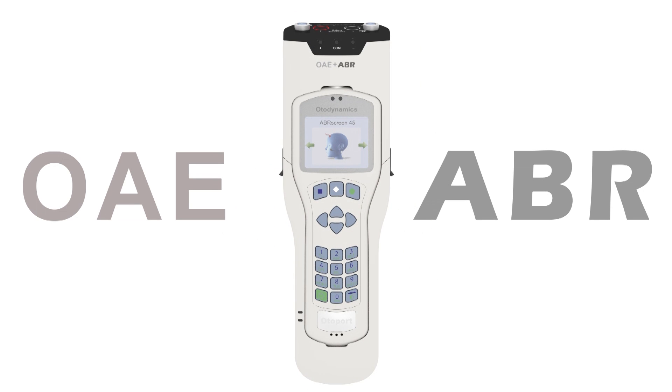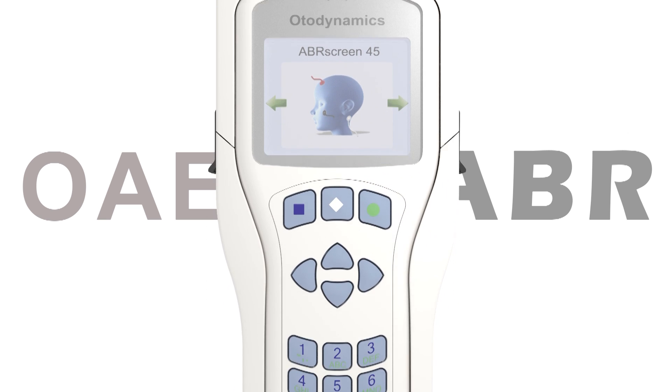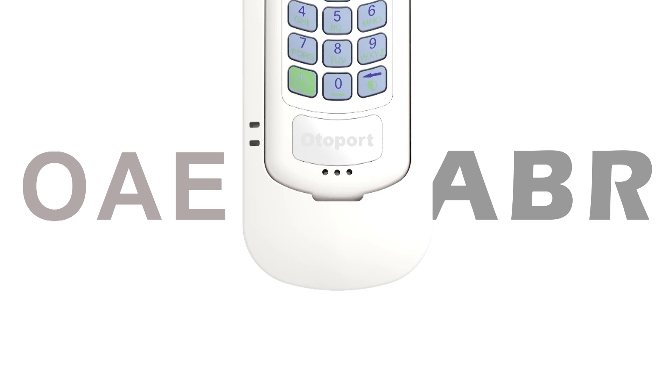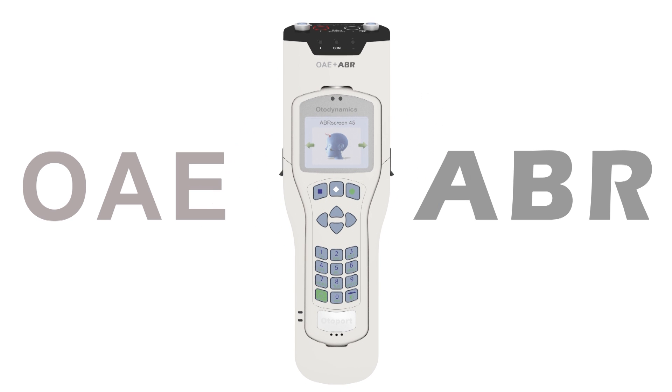Introducing the new OtoPort from OtoDynamics — an ABR infant screener combined with OtoDynamics' gold standard OAEs. It's light, comfortable to hold and easy to use with minimal training required. Yet it's smart, powerful and highly adaptable to any screening program.